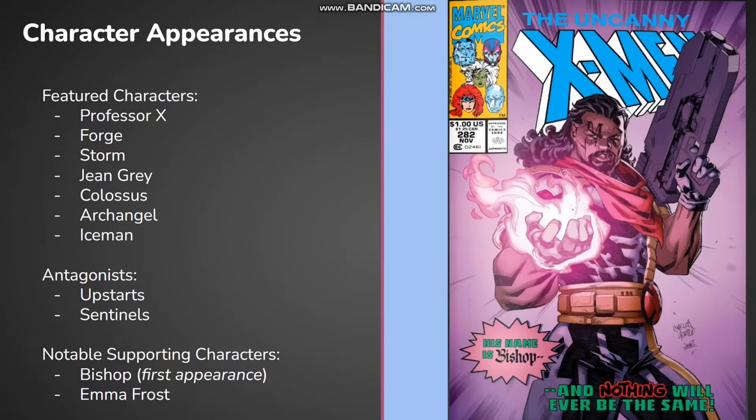Now a quick rundown of the characters in this issue. We see many popular X-Men characters here, including Professor X, Storm, Jean Grey, and Colossus, to name a few. As antagonists, we have the Sentinels — basically robots programmed to kill mutants. We also have the Upstarts, which is a group of people that murder mutants as part of a competitive sport, almost. I'll leave links in the description to the website I used for research, so you can check that out.